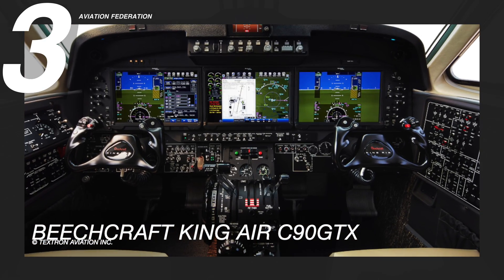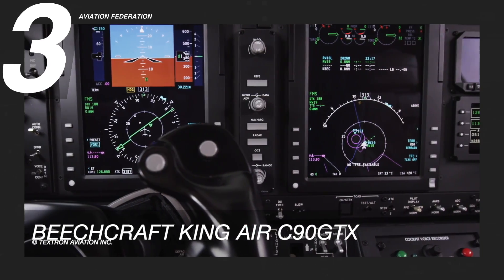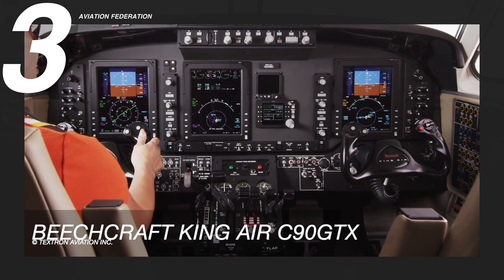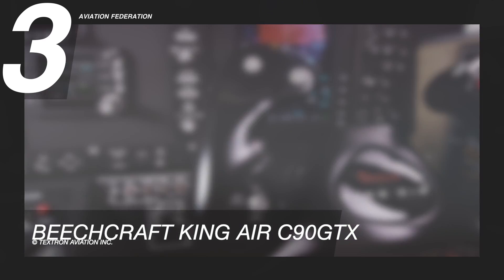One can argue about how reliable turbine engines have proven over the past decades, and while this is the only twin-engine turboprop on the list, it was included for those who seek that added layer of safety. This comes with a starting price of $3.8 million US dollars.